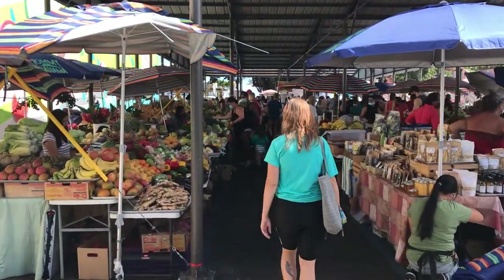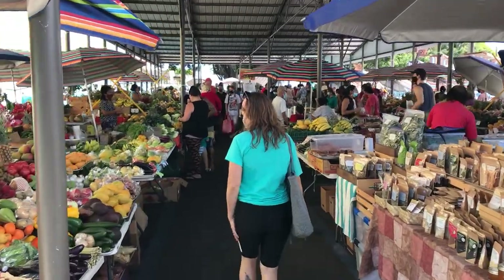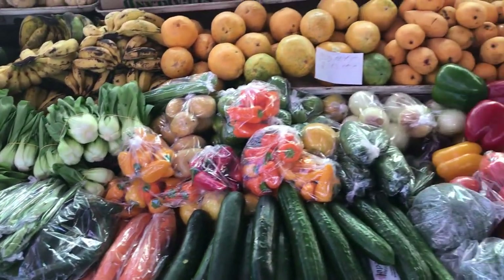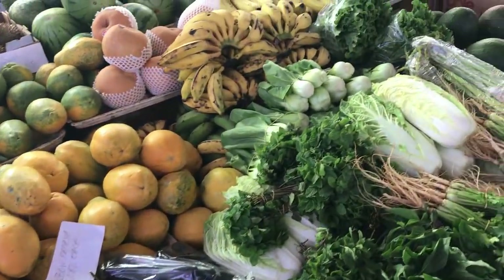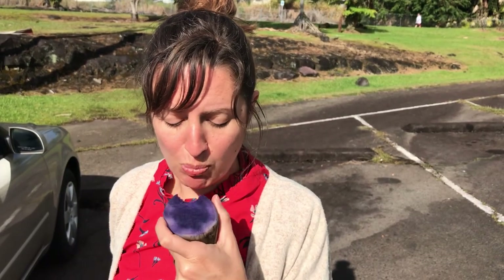The prices weren't bad either. We picked up a good amount — a couple bags of fruit to eat. A few places offered us samples. And I bought the Ubi, which is like a purple sweet potato.